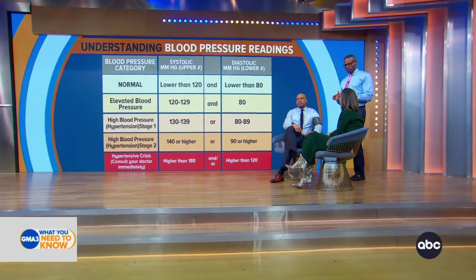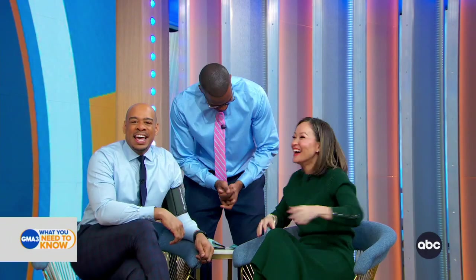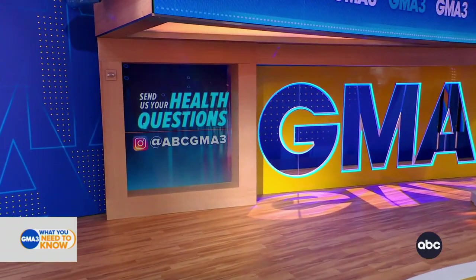30 minutes a day of moderate activity — simply walking, meditation, mindfulness — these are all ways to control your blood pressure. But it's important to know that even if you do all of this, for some it might not work, and that's why we talk about medication. We would love to hear from you — hit us up on Instagram with all of your medical questions for Dr. Darian at ABC GMA3.